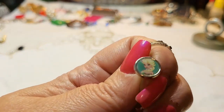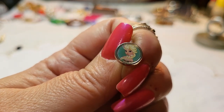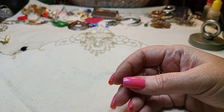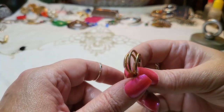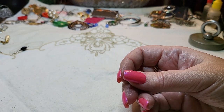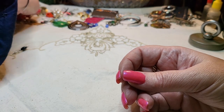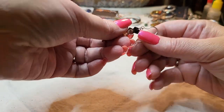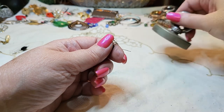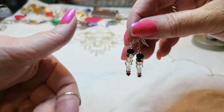Oh, it's like Elsa from Frozen! Now we have these hoops — I think we have both. And I believe these are crystals — beautiful, sparkly crystals.